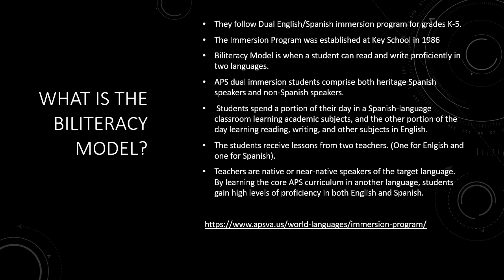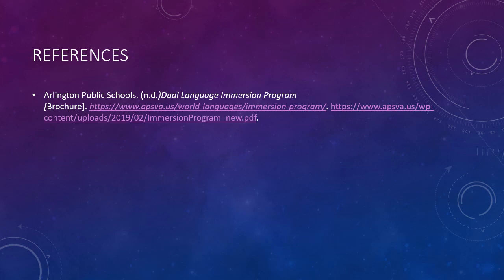Teachers are native or near-native speakers of the target language. By learning the core APS curriculum in another language, students gain high levels of proficiency in both English and Spanish.